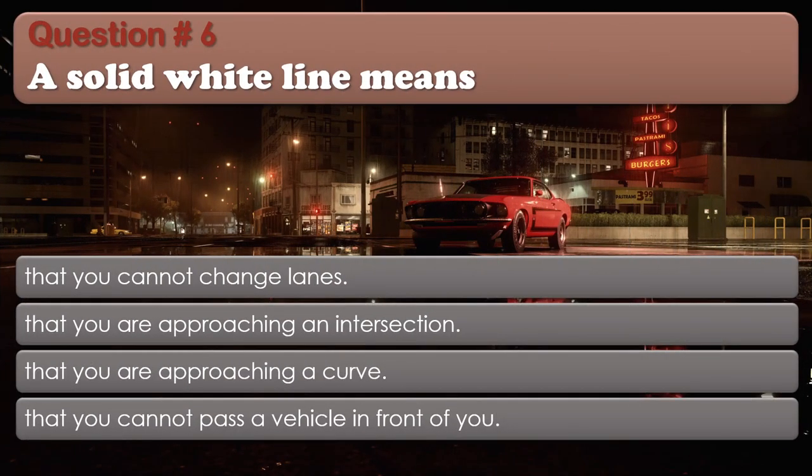Question 6: A solid white line means: That you cannot change lanes; That you are approaching an intersection; That you are approaching a curve; That you cannot pass a vehicle in front of you. The correct answer is: That you cannot change lanes.